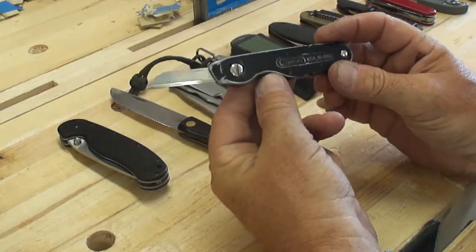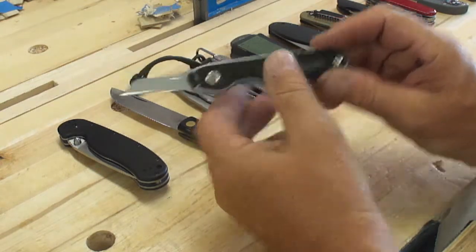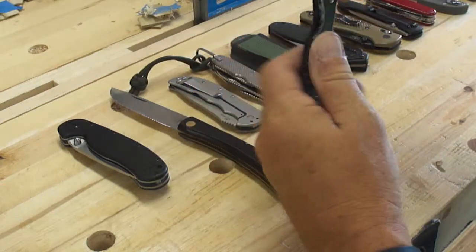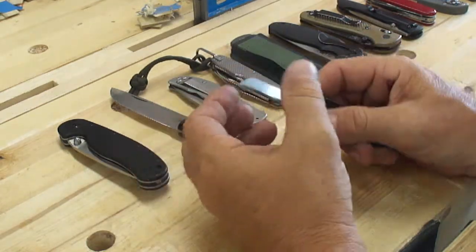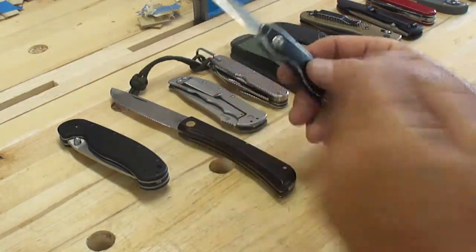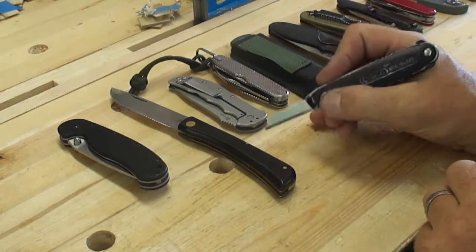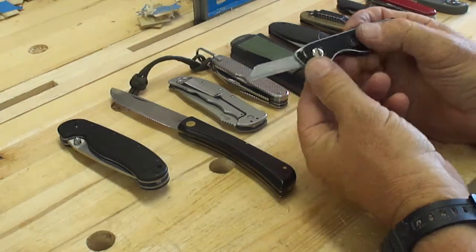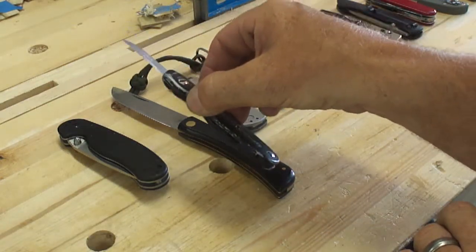A lot of guys in the trades carried these as a pocket knife — the Stanley 10-049. It was a locking blade. You pull the lock back, fold it, throw it in the toolbox. That was their box knife, but also their pocket knife. It has replaceable blades and you can resharpen it a little. These actually make good pocket knives, good whittling knives. I discovered it through Paul Sellers' channel as a great layout and marking knife, and it is.